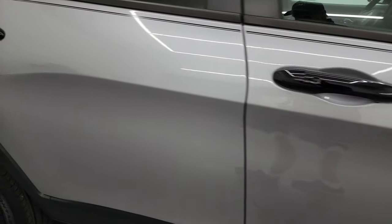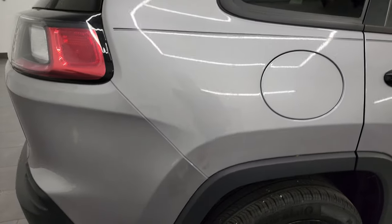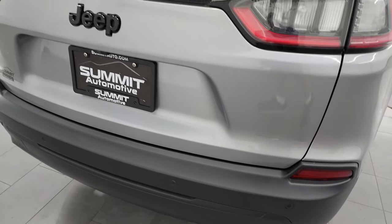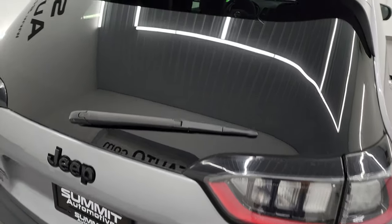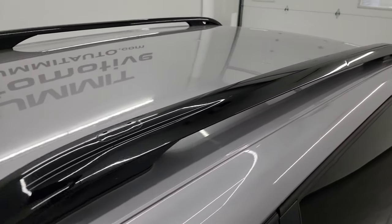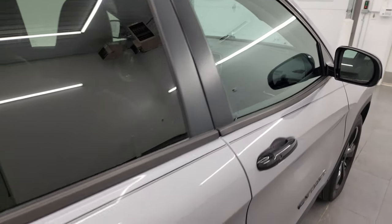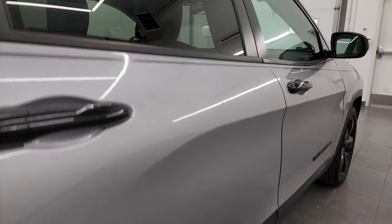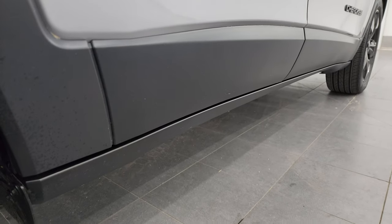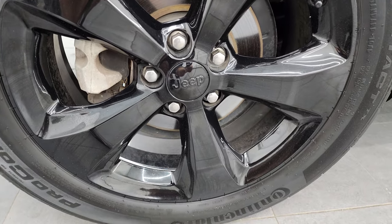Take note of how clean that body is, how reflective and mirror-like that paint is. I take these HD videos so if you're far away or even close by and you just cannot make the trip down but you're still interested in purchasing the vehicle, you can see the vehicle, hear the vehicle, and have confidence in what you're looking at before you even get here — so there are absolutely no surprises and you can make a smart and informed buying decision from wherever you're at. If this video helps you make that buying decision, let your salesman know that you saw the video and that Brett sent you.